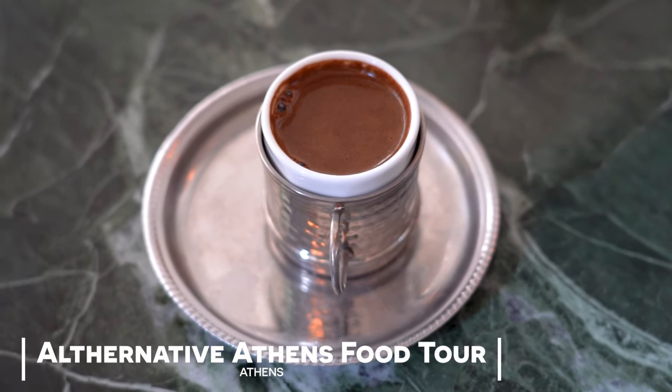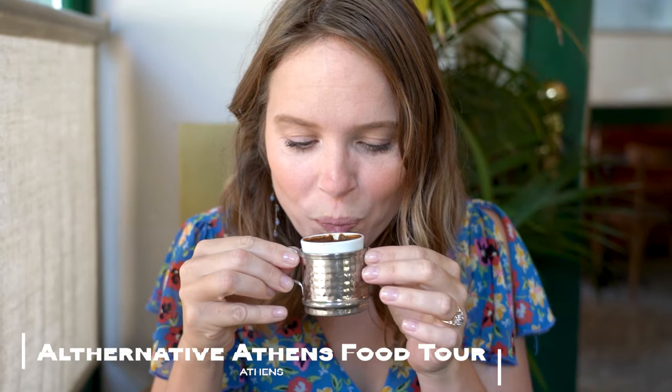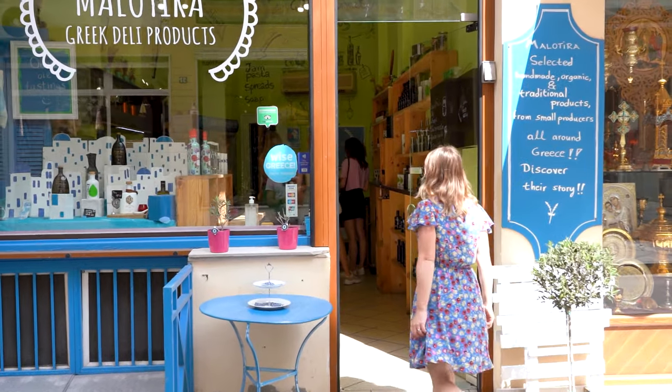One of the best ways to get to know a new city is by going on a food tour. Today we are heading out on a tour with Alternative Athens — we're going to sample loads of delicious street foods, all the local delicacies, and hopefully our local guide is going to show us all the sites so we know exactly where to go.